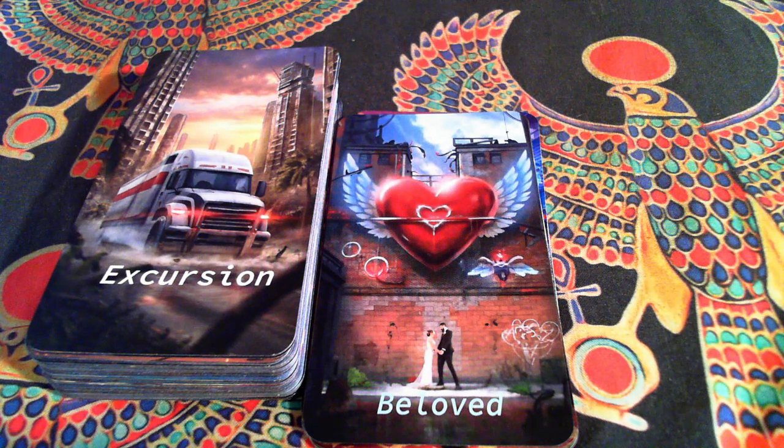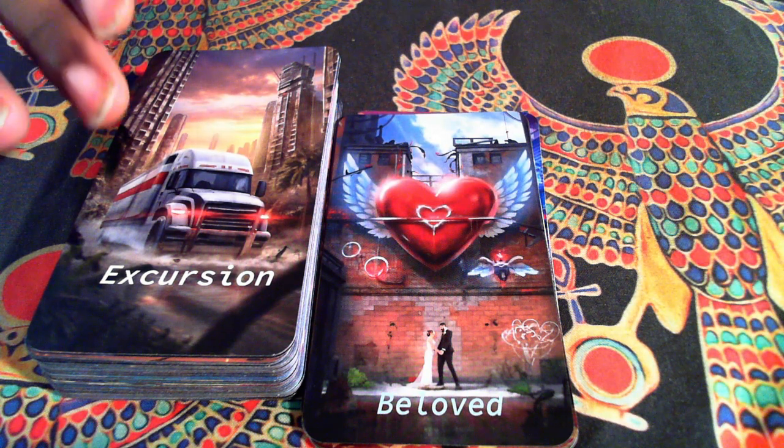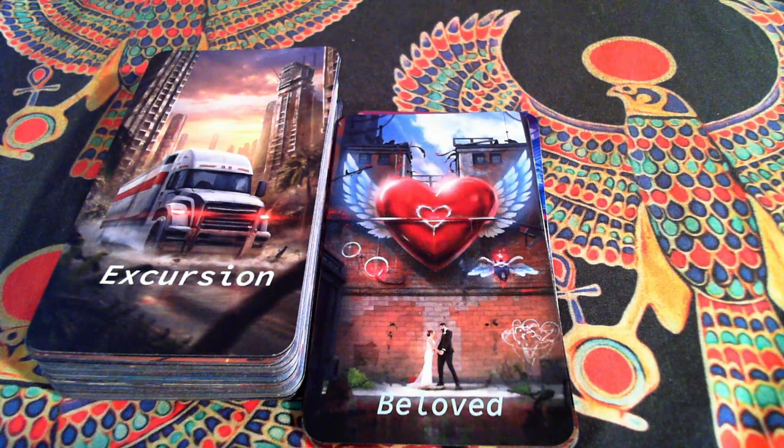Excursion is my version of the Chariot — a semi-truck coming through. And of interesting note are the colorings. I tried to make it like an ambulance, and an ambulance isn't going to stop for anyone. When you got to go, you got to go.